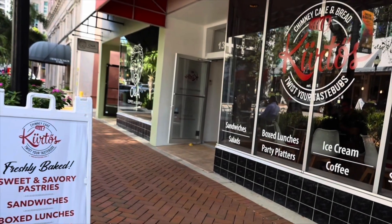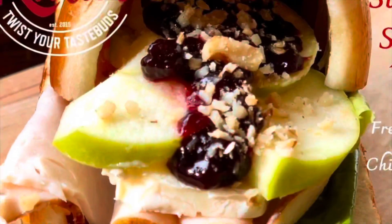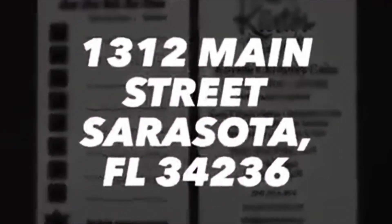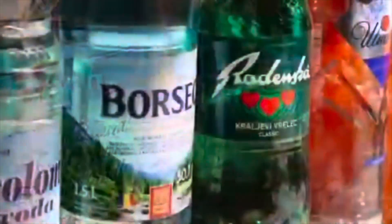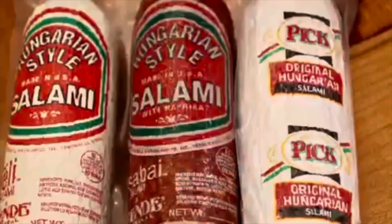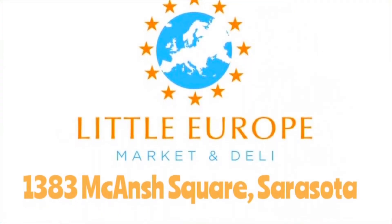Get your friends geared to us — Chimney Cakes and Fresh Breads, family owned and operated in downtown Sarasota, featuring fresh oven-baked sweet and savory sandwiches, subs, platters, and even ice cream. 1312 Main Street, Sarasota. And Little Europe Market and Deli — gourmet food, cheese, salami, gift baskets, coffee, tea, chocolate, imported pastas and so much more. 1383 Main Square, downtown Sarasota.